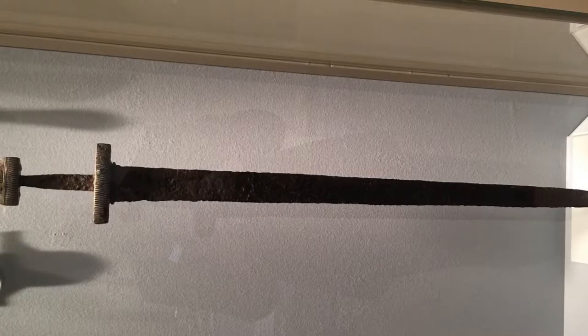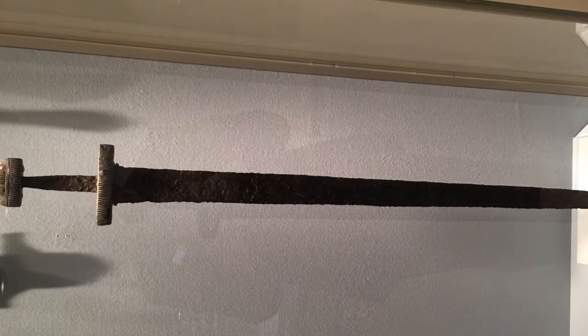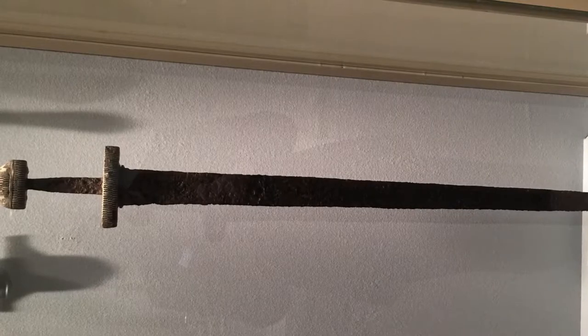That raises the point that just because it's a 'Viking sword' doesn't mean it was actually used or held by a Viking. That might seem odd to some people, but that kind of thing could happen — weapons were traded, and that included weapons.